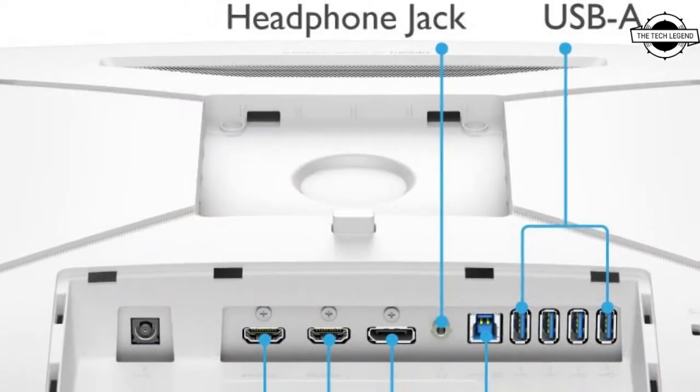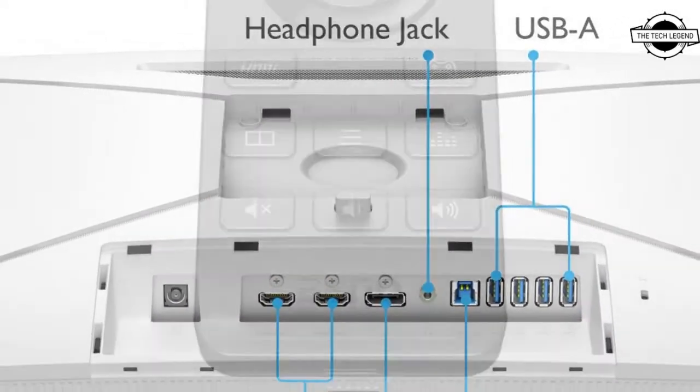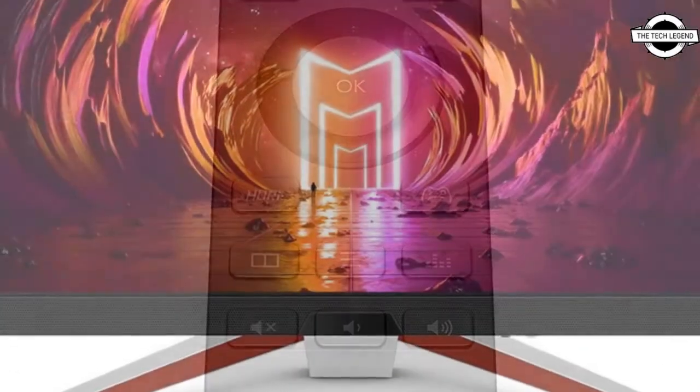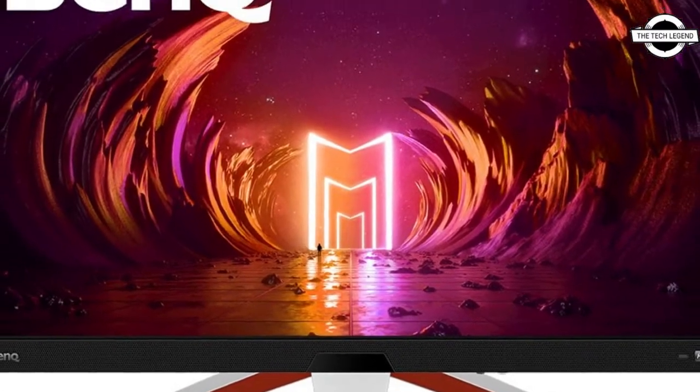The variant model of the EX3210U, introduced in February of this year, does not have quantum dot technology, and the price is reduced by making the panel size one size lower.